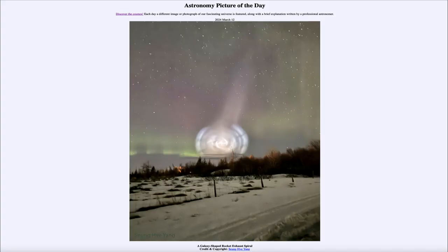Greetings and welcome to the Astronomy Picture of the Day podcast. Today's picture for March 12th of 2024 is titled 'A Galaxy Shaped Rocket Exhaust Spiral.'